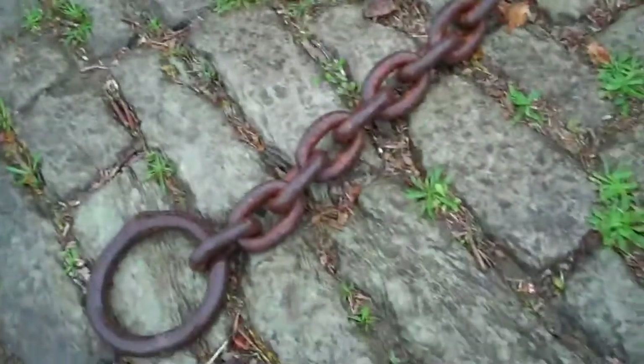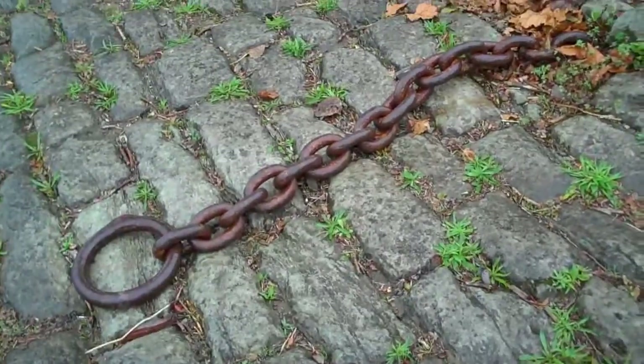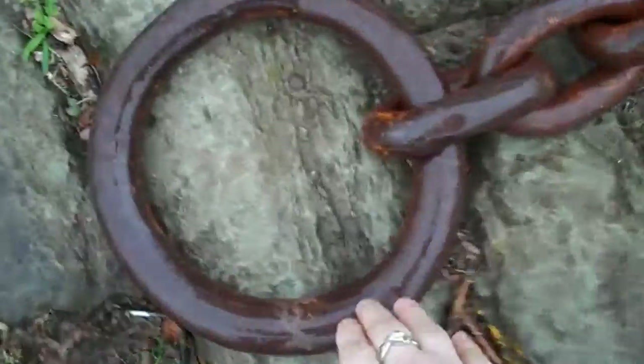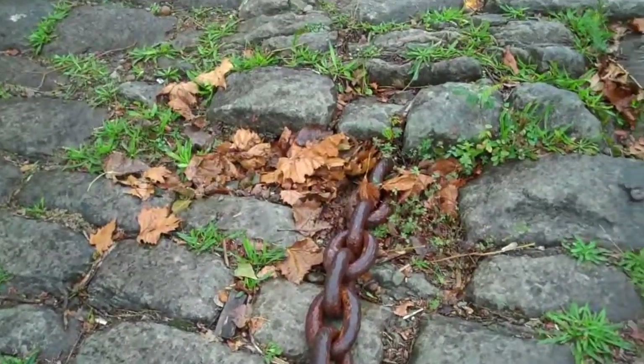There's a giant chain down here — I joked it was where women would chain up their men, but actually it was for boats. It's pretty big. I tried to pick up the chain. It's a big, big chain.